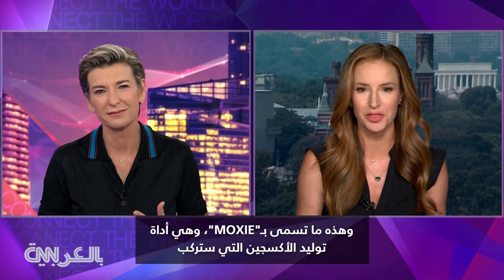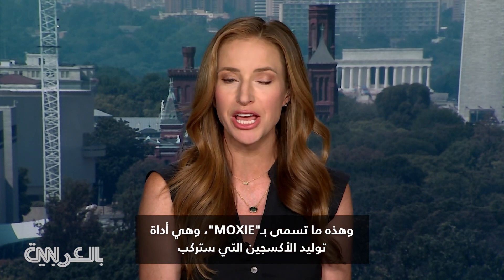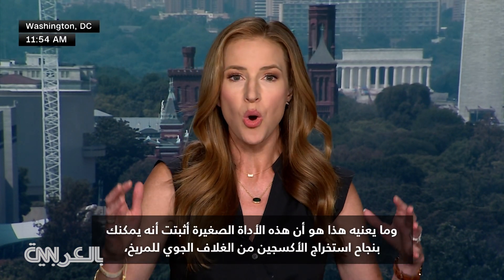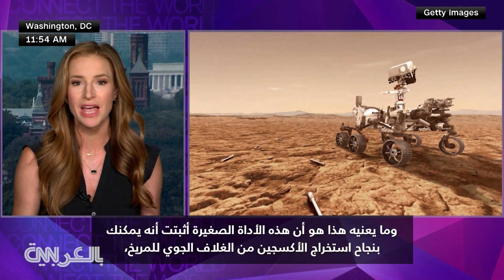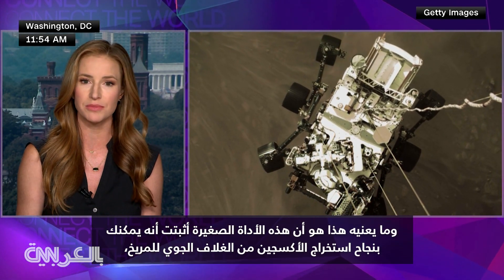This is so cool. This is called MOXIE. It's an oxygen generating instrument that hitched a ride on the Perseverance Mars rover, and what this means is this little instrument has proven that you can successfully extract oxygen from the Martian atmosphere.